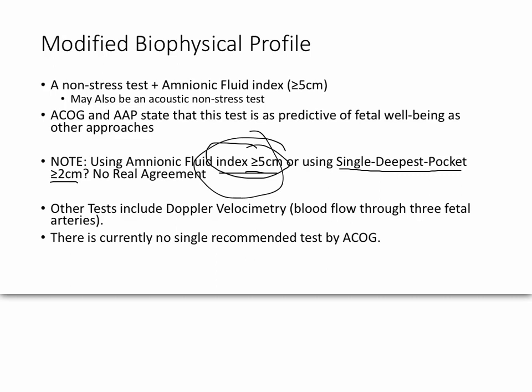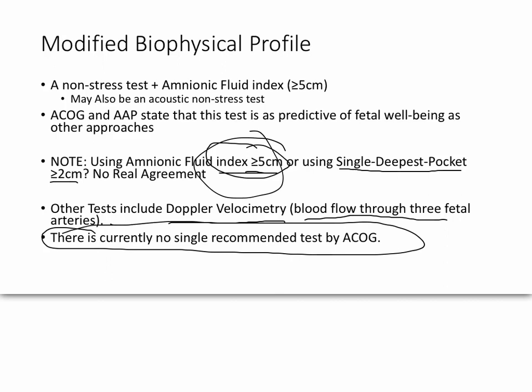There is another test not yet discussed: Doppler velocimetry, which studies the flow rate of blood through three major arteries — the cerebral artery, the umbilical artery, and a third. These are important indicators of fetal health studied during various checkups. The bottom line is there is currently no single recommended study by the American College of Obstetricians and Gynecologists, so you'll follow your hospital's protocol or what practice shows works best.